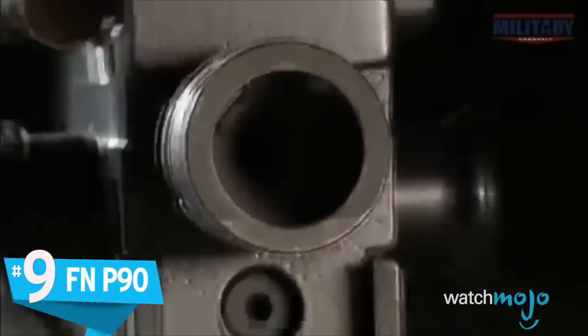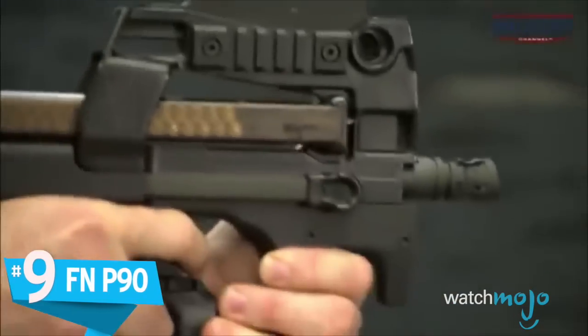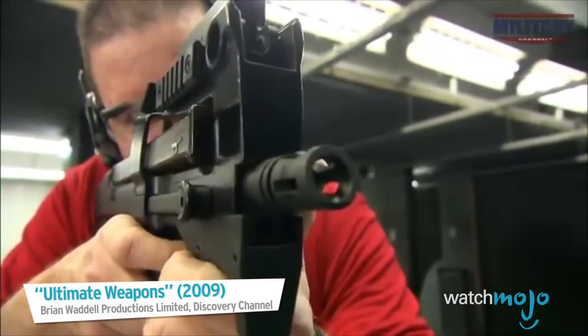Number 9: The FN P90. This is one weapon that doesn't care if you're left or right handed — it's ambidextrous. Since it loads from the top, you can load it with either hand.